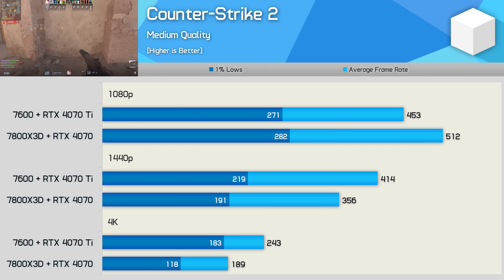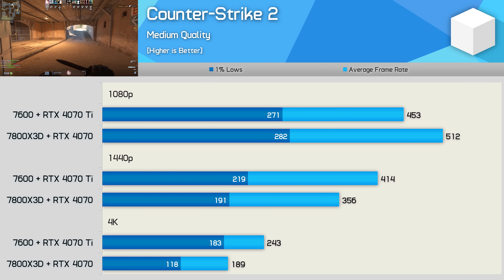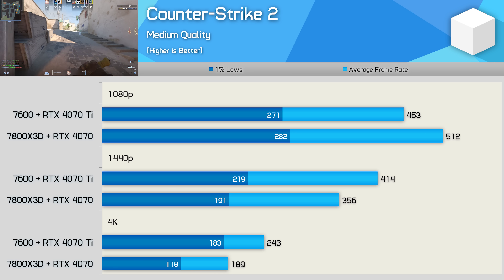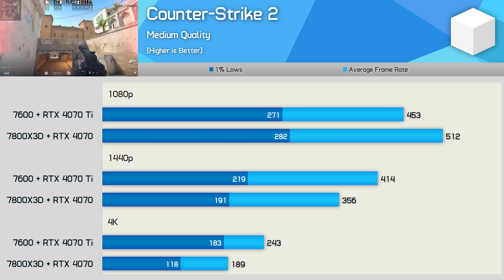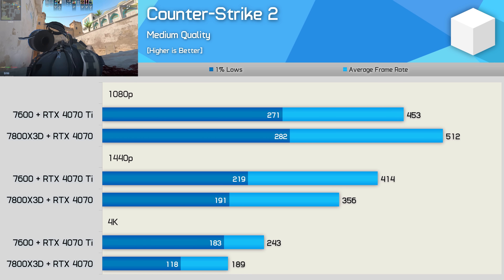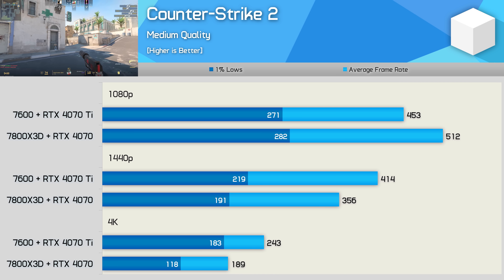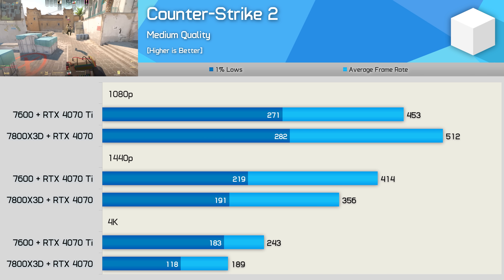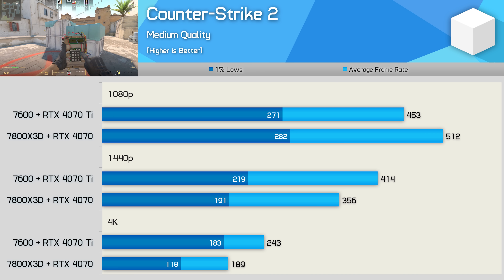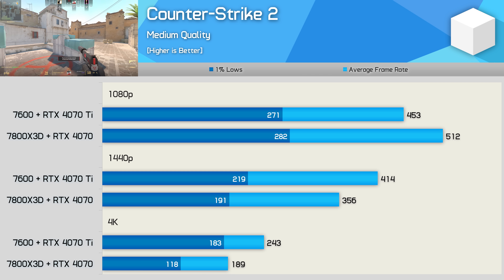Last up, Counter-Strike 2. Here the 7800X 3D-4070 combo was slightly faster at 1080p, and then slightly slower at 1440p. It wasn't until 4K that the 4070 Ti combo was able to offer a substantial 29% performance increase. It would be possible to make the game more CPU limited by using lower quality settings, but medium provides a good balance — and both configurations delivered over 300fps even at 1440p.